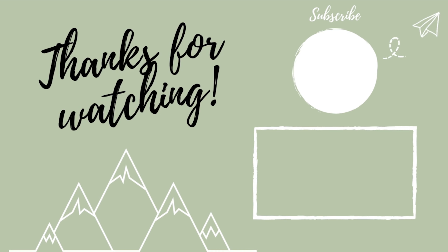Thank you guys for watching and I'll catch you in the next one. Bye!